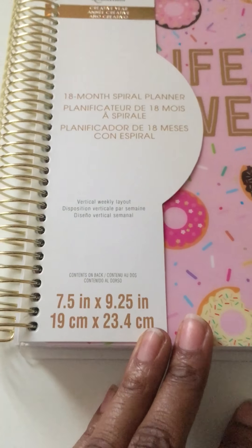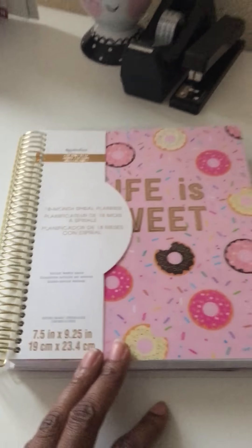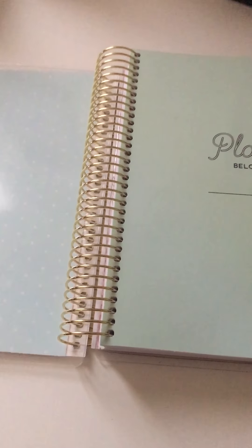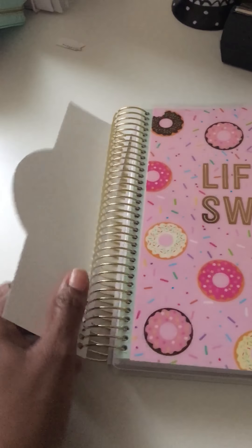It's a vertical weekly layout, and these are identical to the Erin Condren just at a cheaper price. The cover has polka dots in green and white, and over here it has a gold ring — it's a really nice size ring actually.